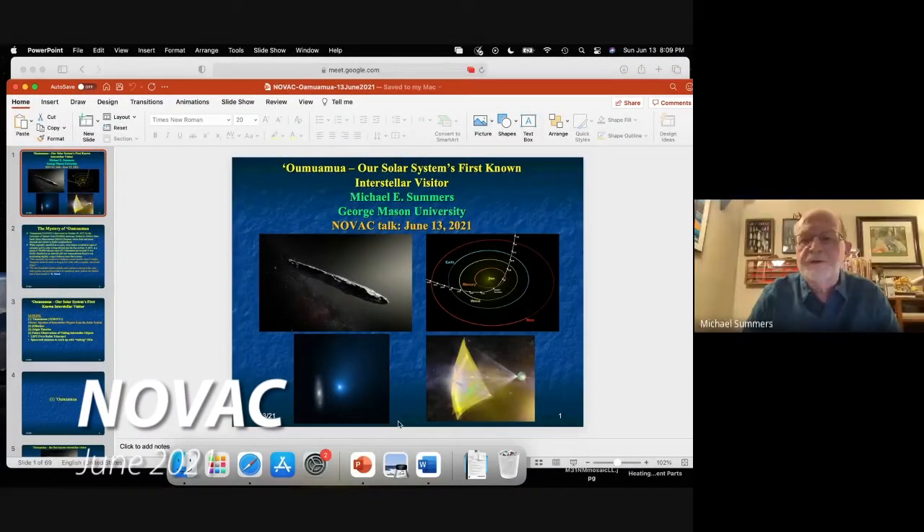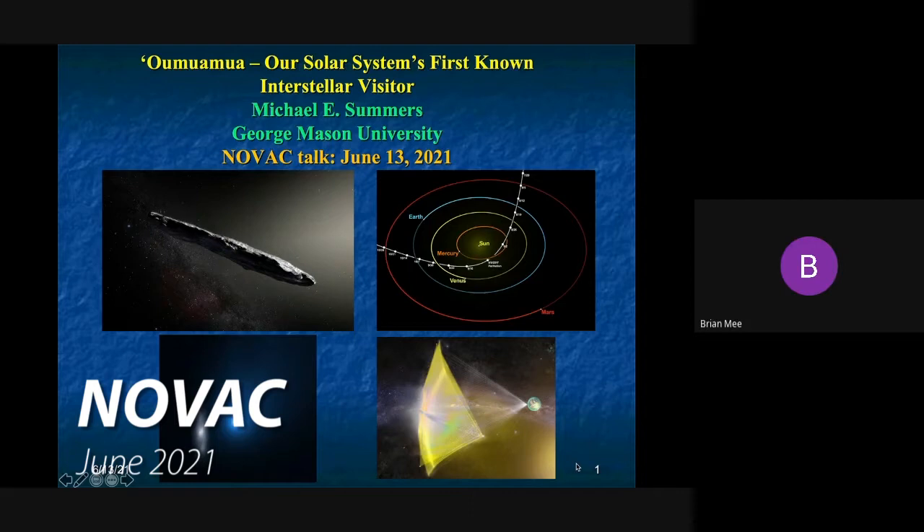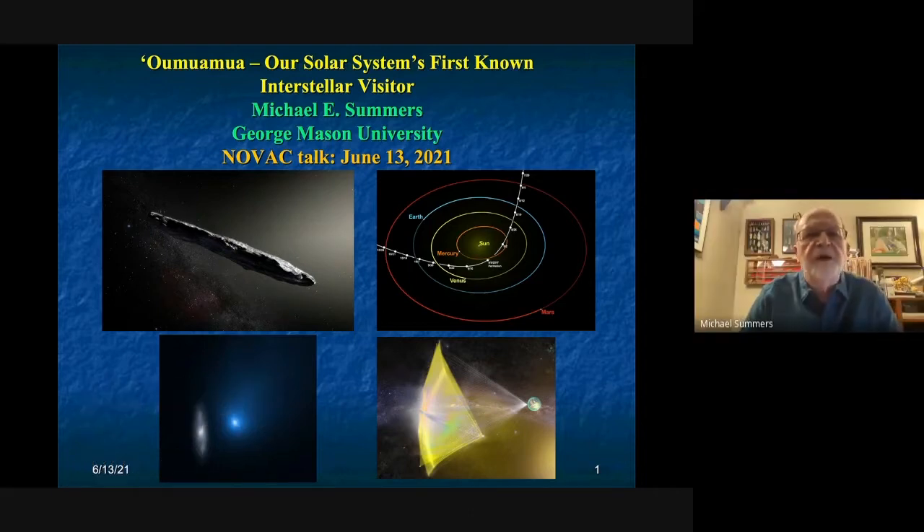Thanks Paul for the production and for the opportunity to talk about some of these exciting things. I was not involved in the discovery or most of the research that's in the press right now. I got interested in it a little bit later as it intersected some of my strong interests in Pluto, and you'll see how that comes about in a few minutes.